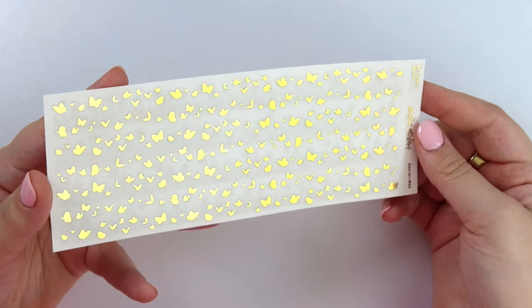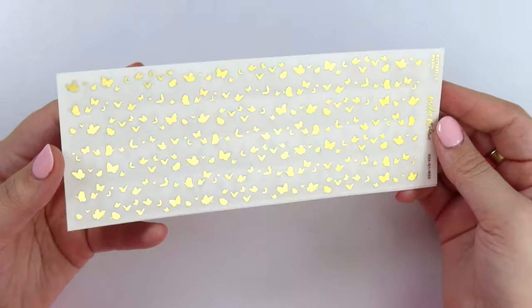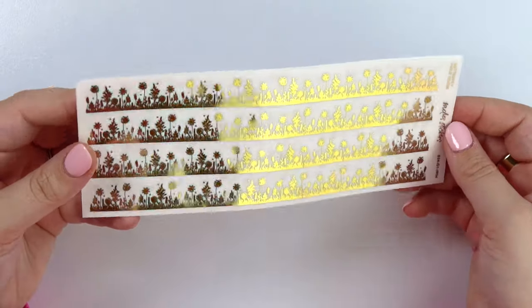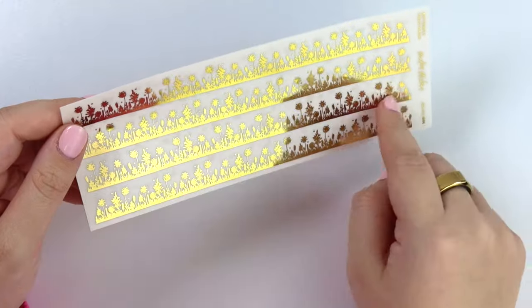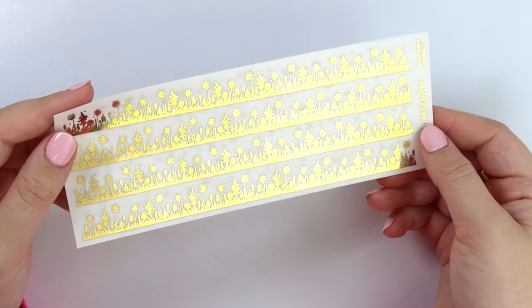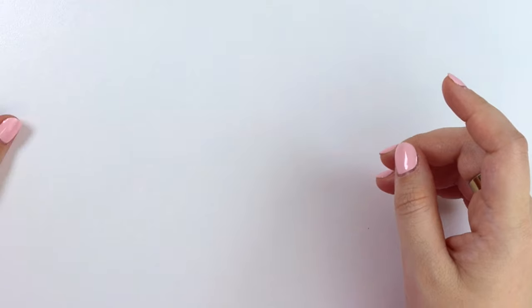Here are the two washi options we have this week. We have the butterfly washi, which matches the dividers. And then we have this really pretty butterfly field washi with a silhouette of a field with flowers, and little butterflies flying throughout. Super cute. That is this week's foil release.